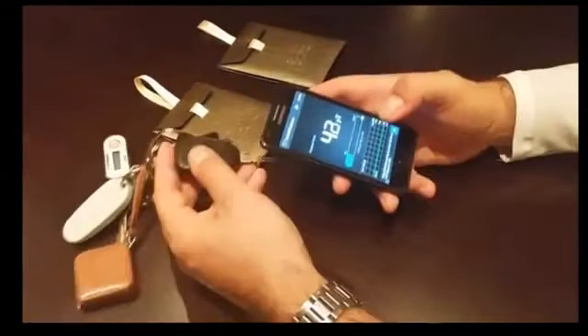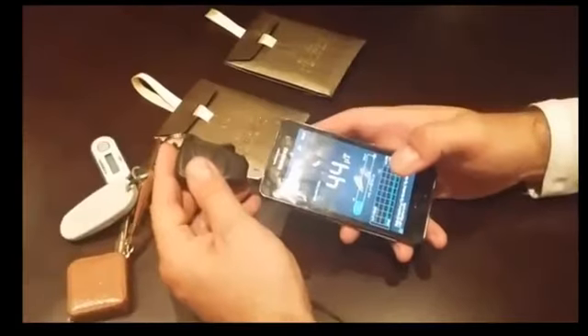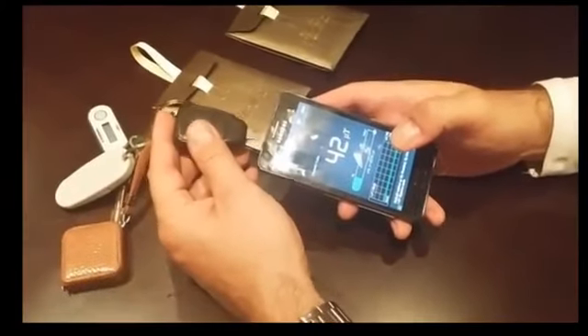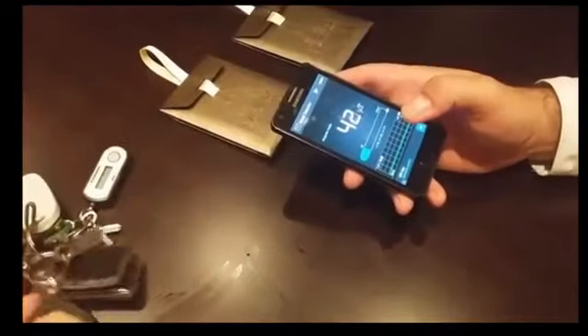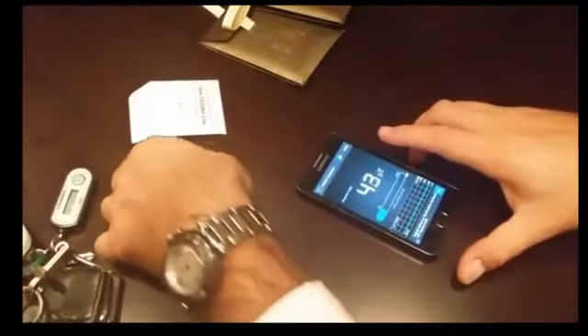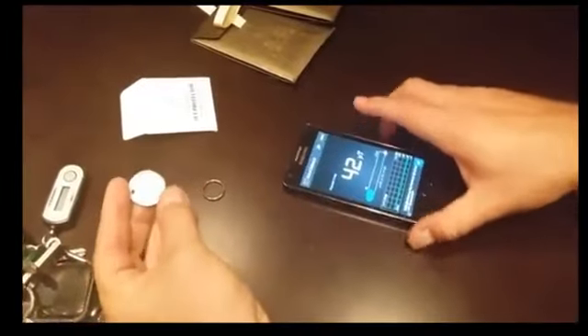When I take an ordinary metal key and rub it against my phone, nothing changes — the readings remain roughly the same as they were previously. Now let's see what happens when we take the Pet Protector Disc and place it against the phone. I'm taking it out of the package — the Pet Protector Disc is made of two parts: the actual medallion and a metal ring fastener used to place the disc on your pet's collar.